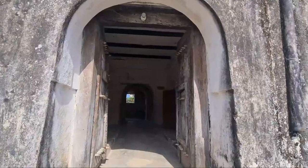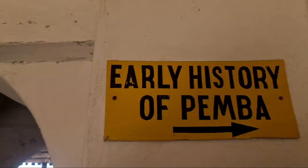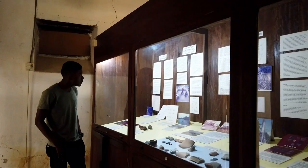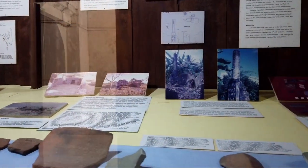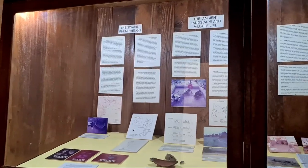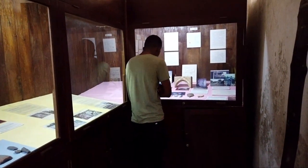The Old Fort Museum in Pemba has been divided into five informative exhibition rooms, starting with the early history of Pemba — a room that displays information and pictures of the earliest towns of Pemba, some of which have been mentioned by several Arab authors in the 9th and 10th century.